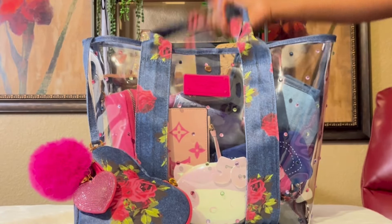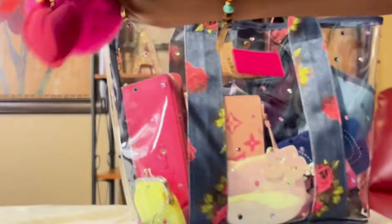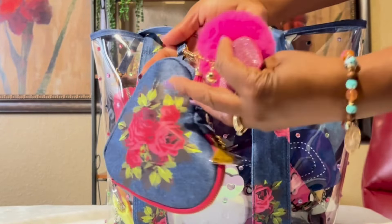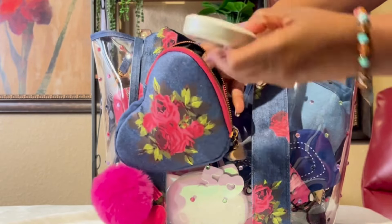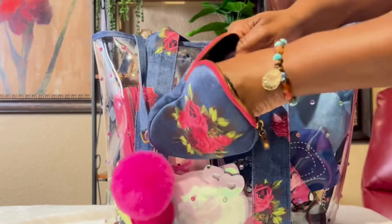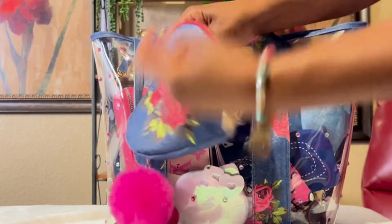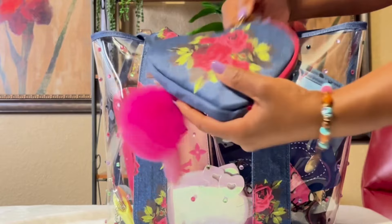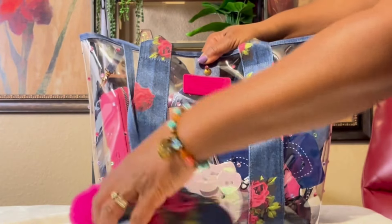Hey y'all, welcome back to my channel! Today I have this clear Betsy Johnson bag — the front, the back, the bottom — and it came with this little pouch. I got it from betsyjohnson.com. Inside the pouch I just have some breath savers, wipes, and panty liners. What sold me on this bag were the little pouch and these little rhinestones.